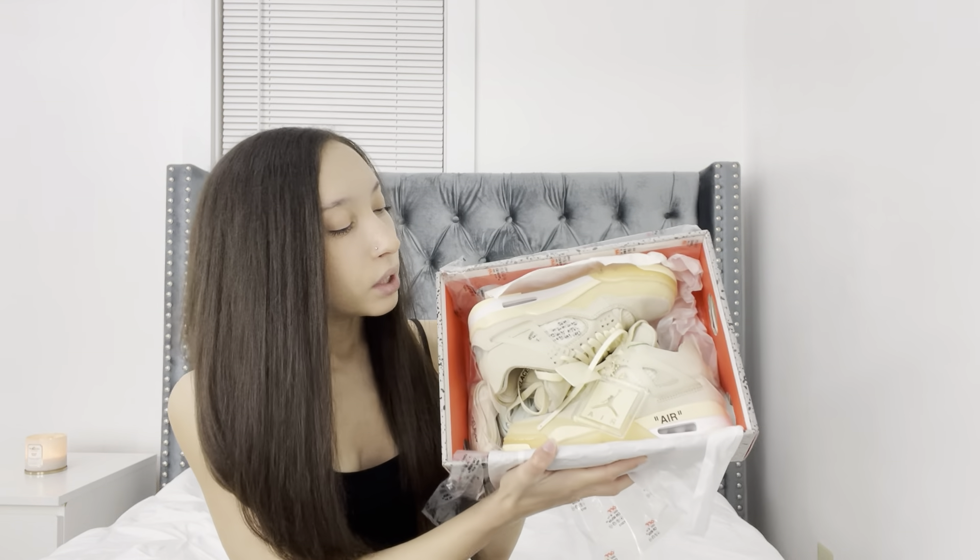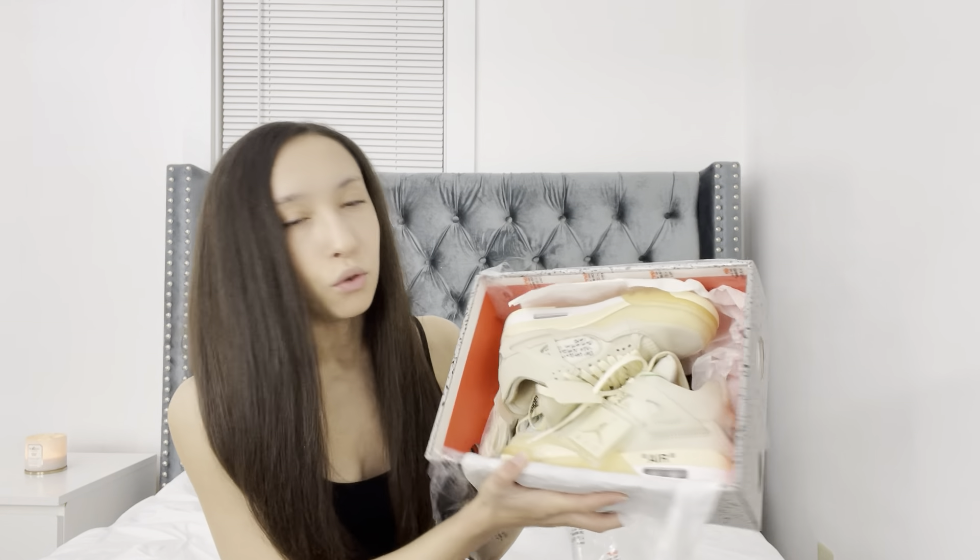My first pair is a brand new pair I'm super excited about. If you're a sneakerhead you probably know what these are, and if you've been following me on social media you've probably seen these. I'm going to show you guys opening it. Here they are — I'm in love with these. These are the Off-White Jordan 4s and I'll show you guys a close-up.